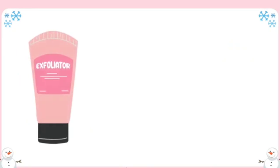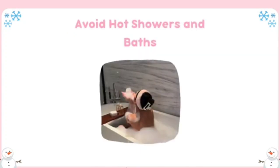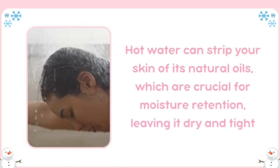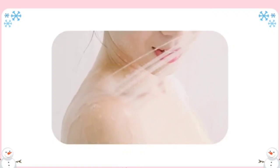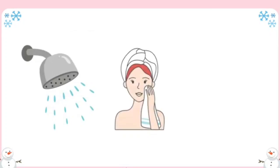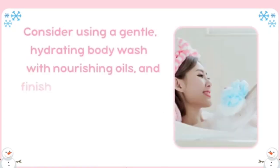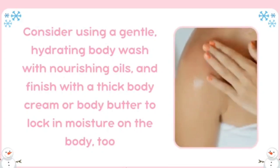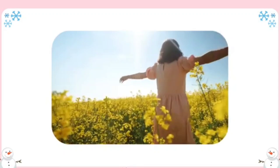Over-exfoliating can damage the skin barrier, which is especially sensitive in winter. Use exfoliators in the evening, followed by a hydrating mask or rich moisturizer for added nourishment. Avoid hot showers and baths. Hot water can strip your skin of its natural oils, leaving it dry and tight. Opt for lukewarm showers and limit time under the water. After stepping out, gently pat your skin dry, then immediately apply moisturizer while your skin is still slightly damp. Consider using a gentle hydrating body wash with nourishing oils and finish with a thick body cream or butter to lock in moisture.